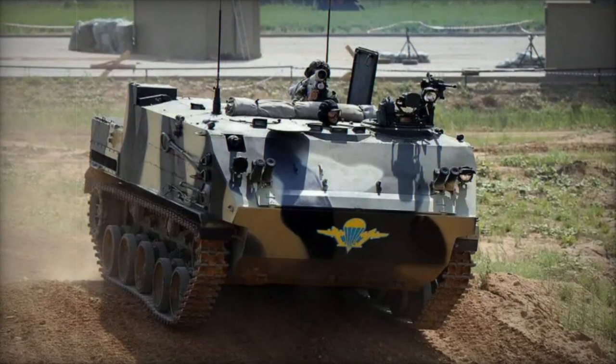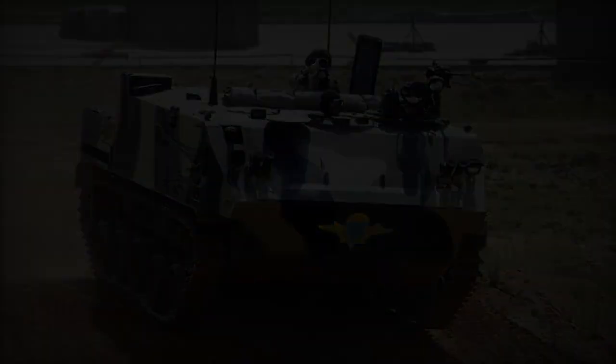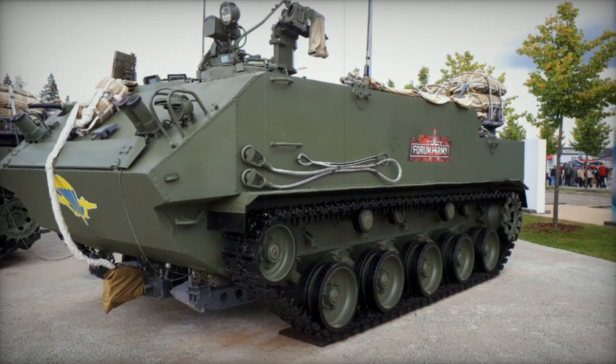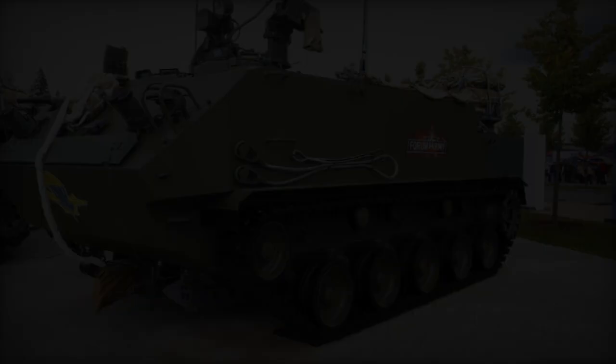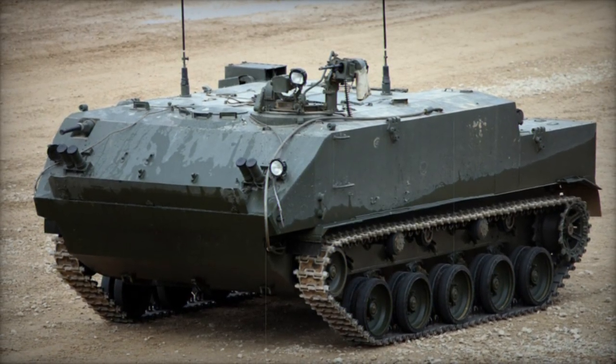While the armor provides only limited protection against small arms fire and artillery shell fragments, the vehicle is equipped with NBC protection and automatic fire suppression systems. Armament includes two 7.62mm machine guns — one mounted on the roof and operated remotely, and the other at the front, manned by one of the dismounts.